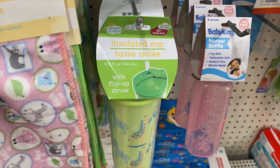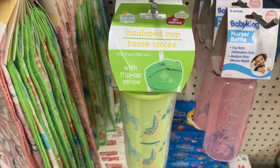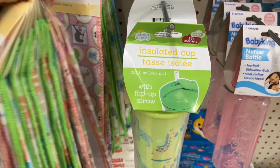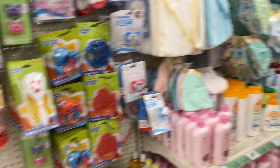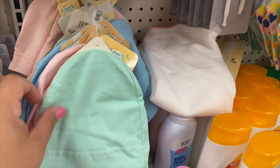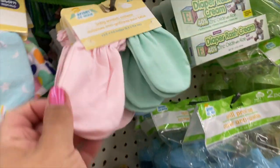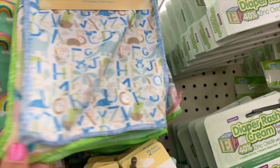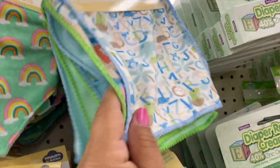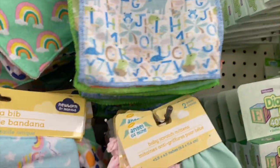They have these cute little bird cloths — these are really cute. I'm in the baby section. Some little hats — oh these are cute, and they have some washcloths too. It's a four-pack. Those are really cute — they have the same pattern as the other ones.